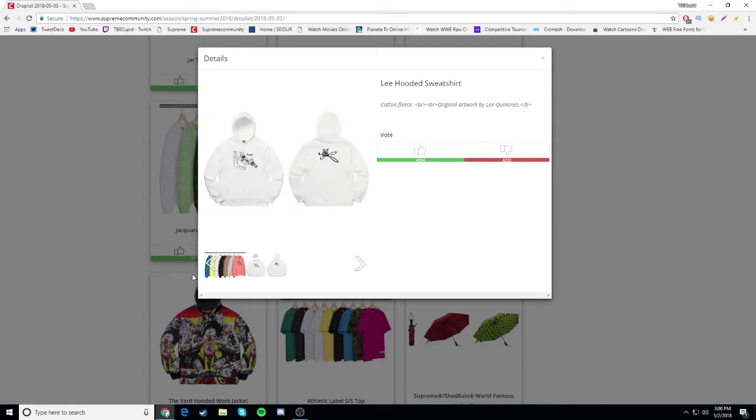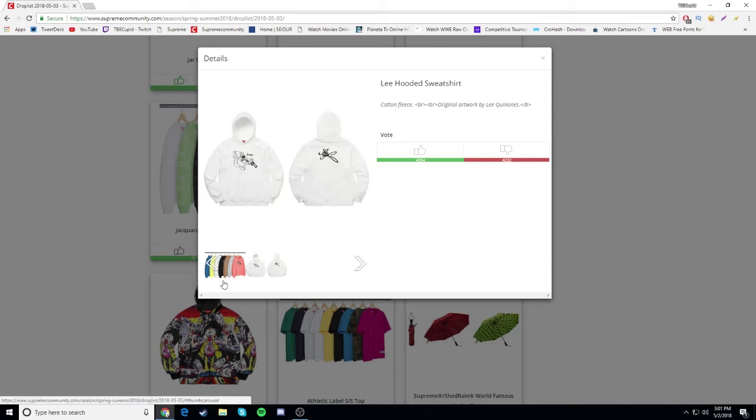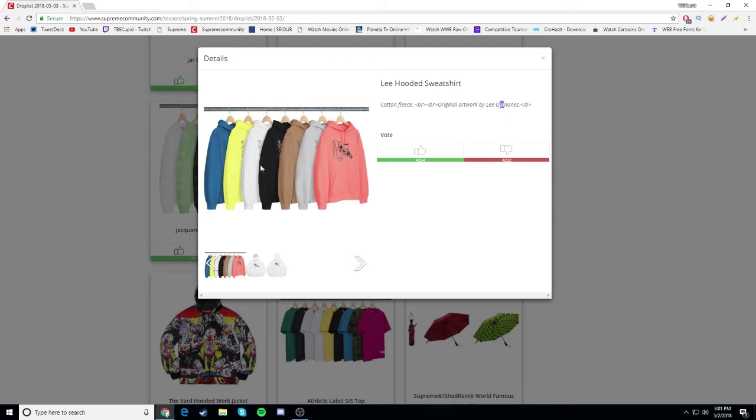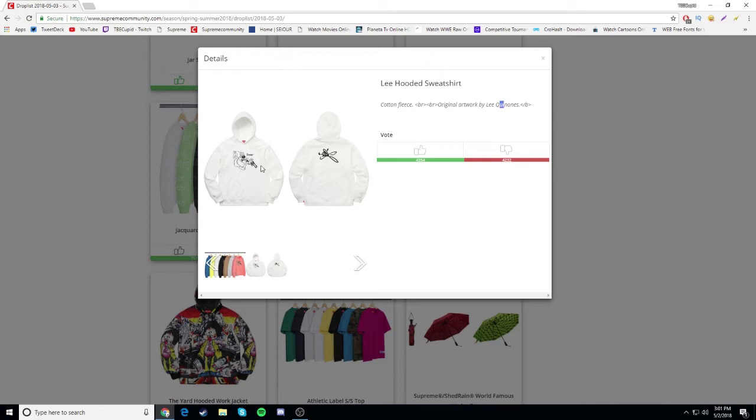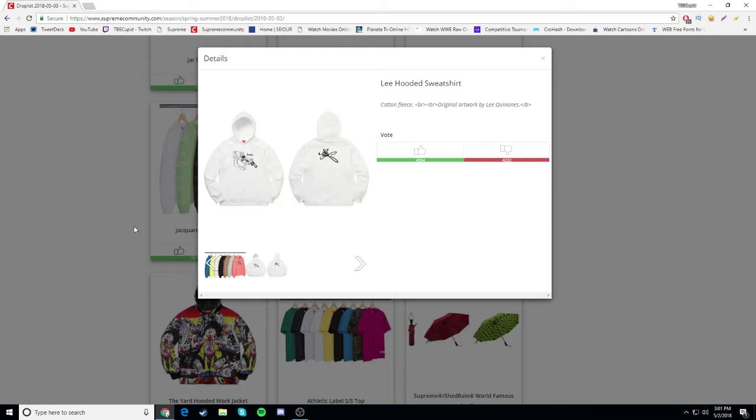The squirrel hoodie comes in navy, yellow, white, black, tan, pink, and gray colorways. I like the squirrel on the front but I don't like the design on the back. If I had to go with one, probably the white one or maybe the pink one. I want to see the gray one more, and the black one too - though I don't think it'll look good. I gotta see all the colorways to give my final thoughts.